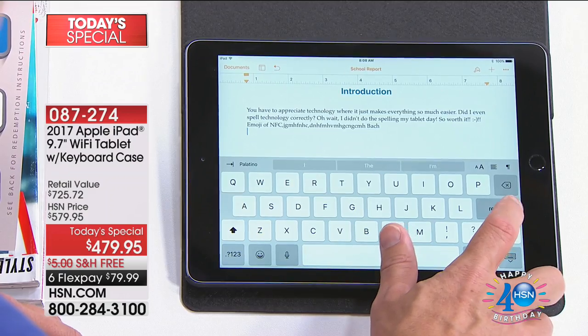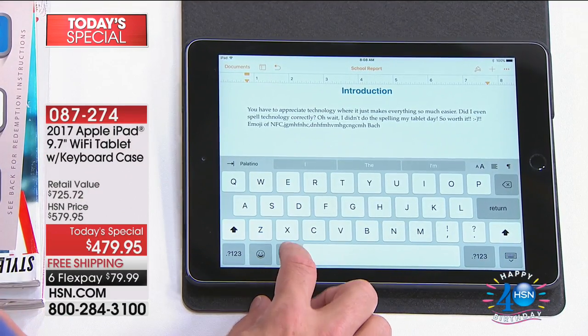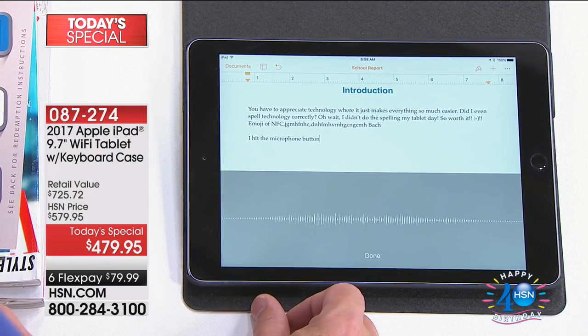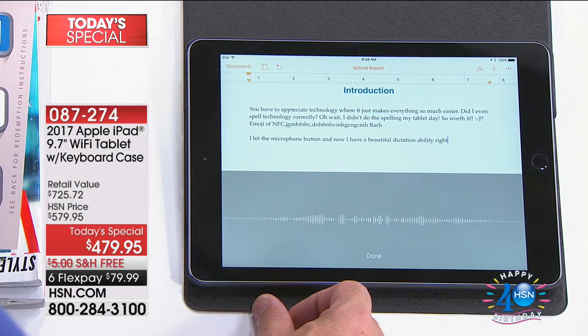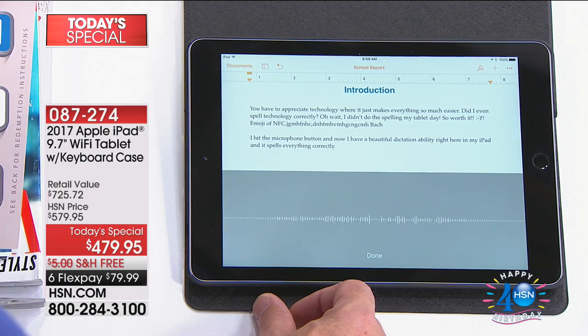Sometimes it's easier to speak a text message or an email. I'm the worst speller, so I hit the microphone button and now I have beautiful dictation ability right here in my iPad — it spells everything correctly, unlike I do naturally. Where were you when I was in high school?